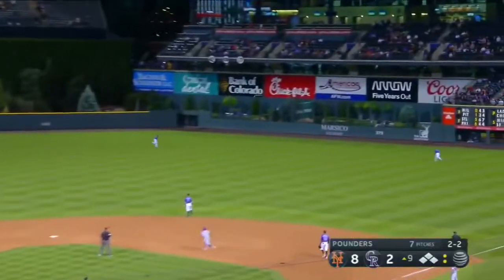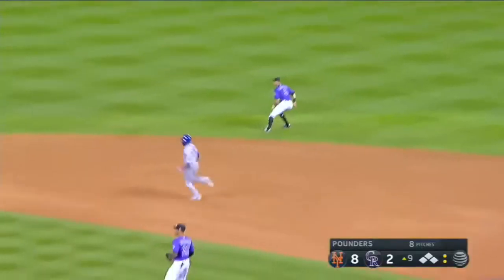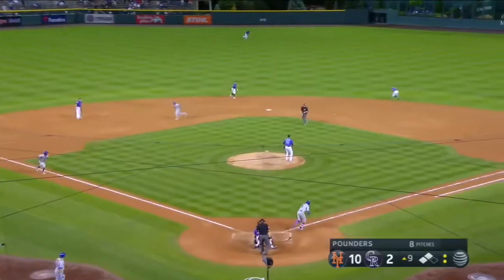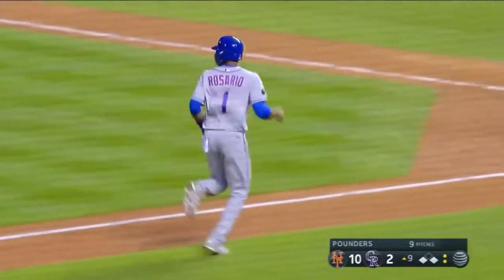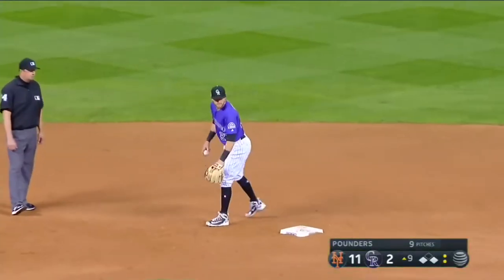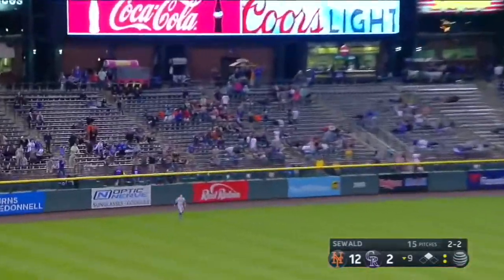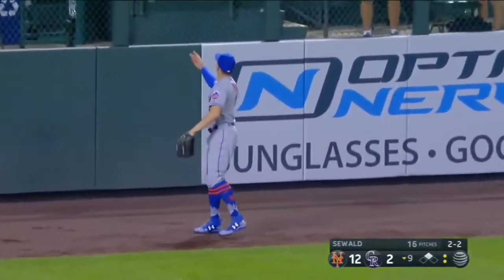And this is a base hit to right center field — this will get two more runs home, and it'll be another double. Nimmo, ground ball up the middle, that is hit — now get two more home. I just don't know what to say. There's nothing really we can say. Weather the storm. This ball is well hit to left field, and it's going to die on the warning track in the glove of Nimmo.